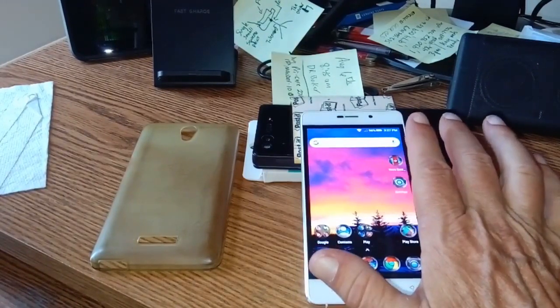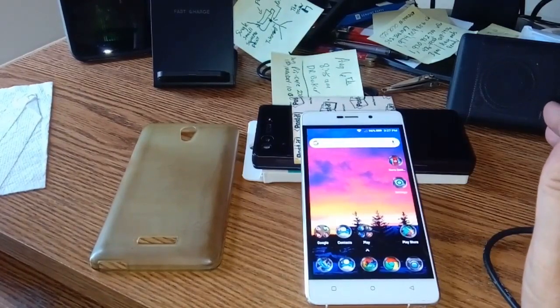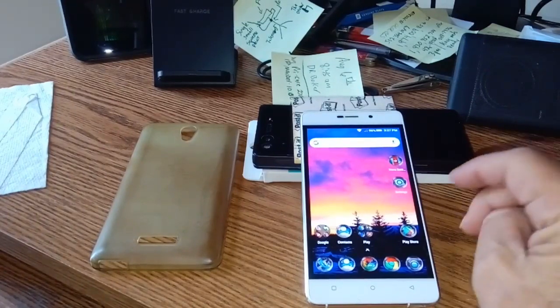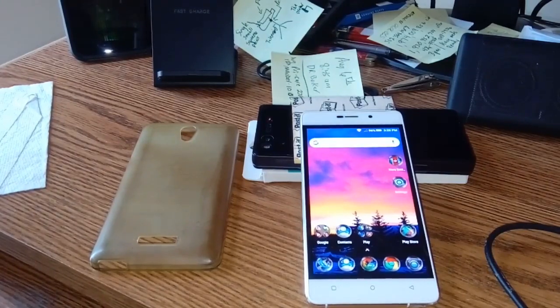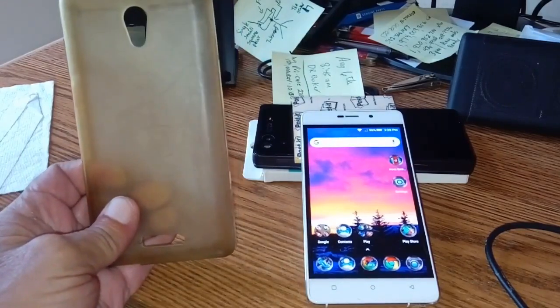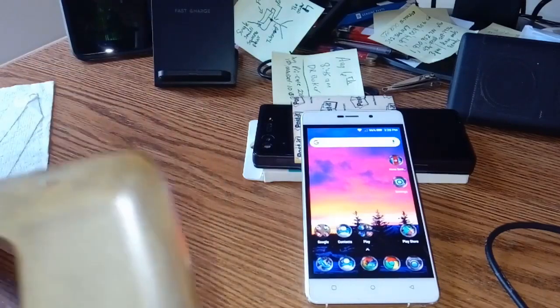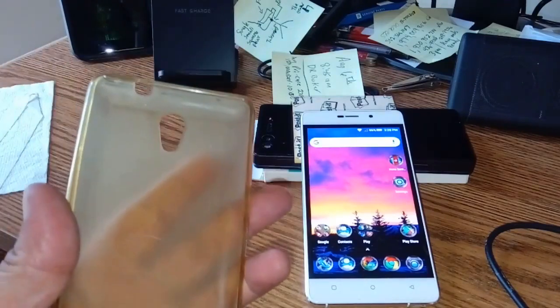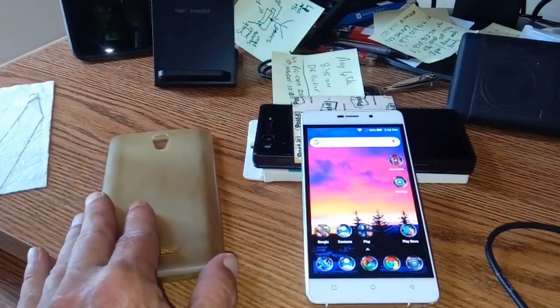It doesn't swipe up from anywhere like my other phones, but it is functional. It does have pretty decent Wi-Fi speeds. You're going to have a lot of problems with the Play Store because it's such an old system, but it's free. This is the case it will come with — it's old, all brown and cracked, looks pretty nasty, but you can still find cases for it on Amazon.